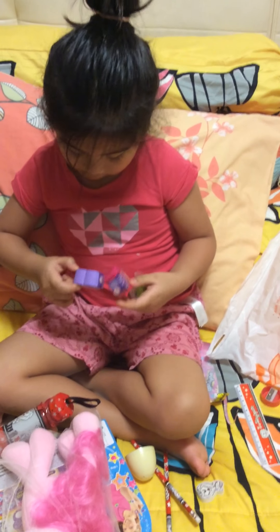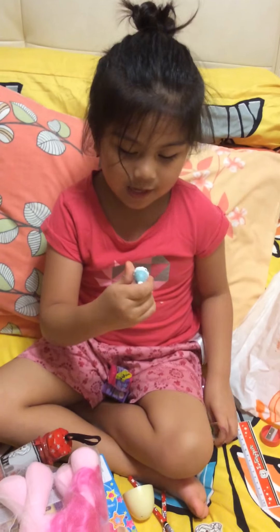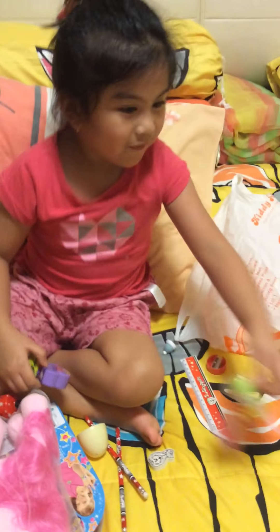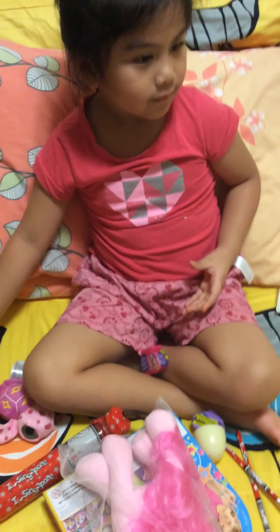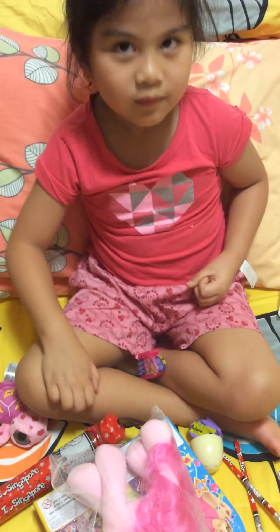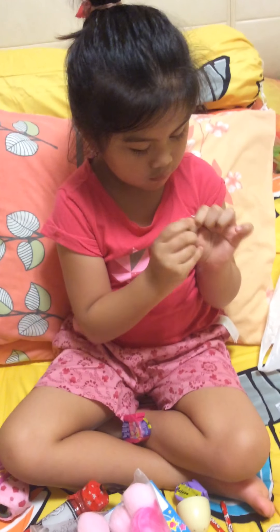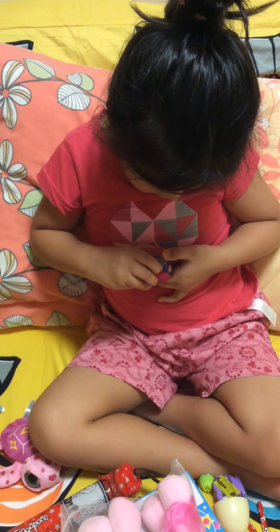And the Squishy Pops is pink and purple. And here we got the hat, and this is the hat. And here's the jelly. Now I'm going to open the Squishy Pop. So exciting, so exciting.